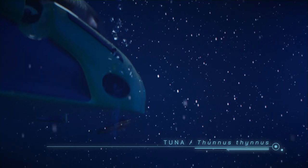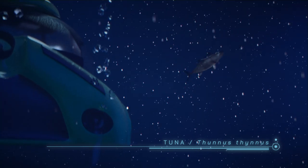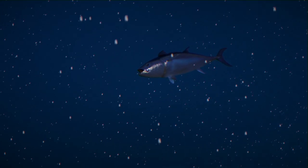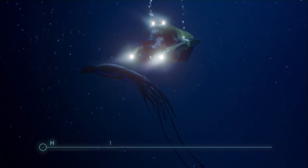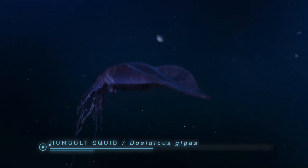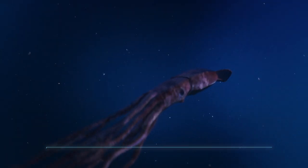Tuna — the world's most traded species, which feeds on mesopelagic species. Humboldt squid — one million tons of this animal are fished every year. It also participates in vertical migrations every night.